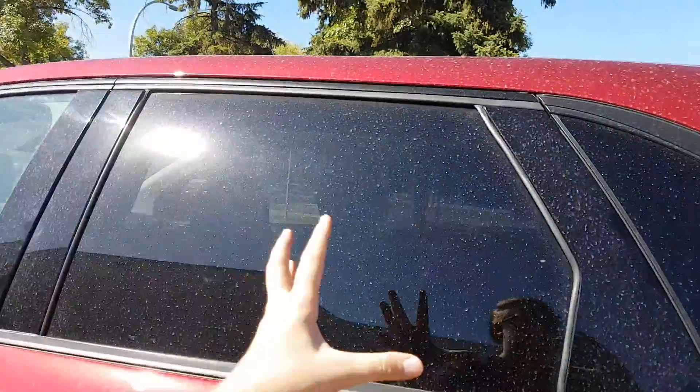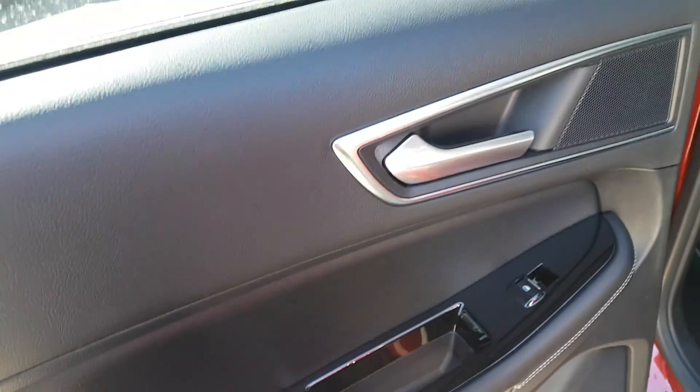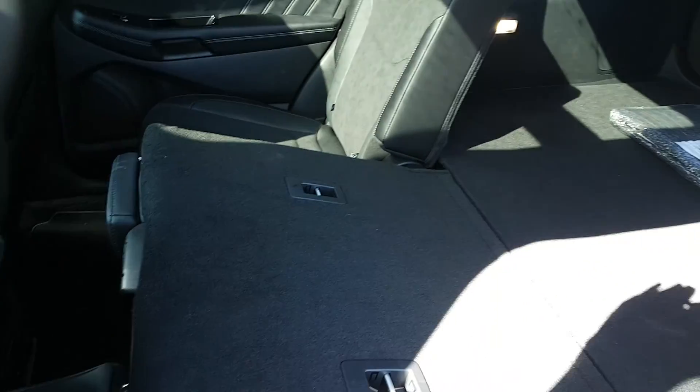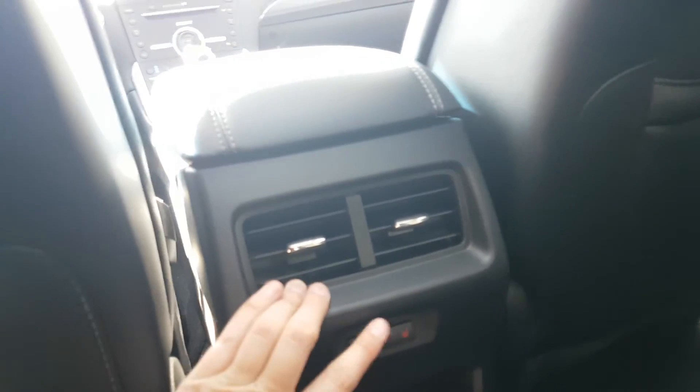Heading into the back, you can see the dark privacy tint on the back windows and black interior throughout the vehicle. On the door panel you have the door latch, two speakers, a power window control, and a cup holder. The seats themselves are a combination of black leather and suede — a really nice comfortable seat. The back seat flips down 60-40 for added storage. There's a great armrest in the middle for your back passengers complete with two cup holders. You also have rear air conditioning, heated seats for both rear passengers, and a 12 volt and 110 volt outlet.